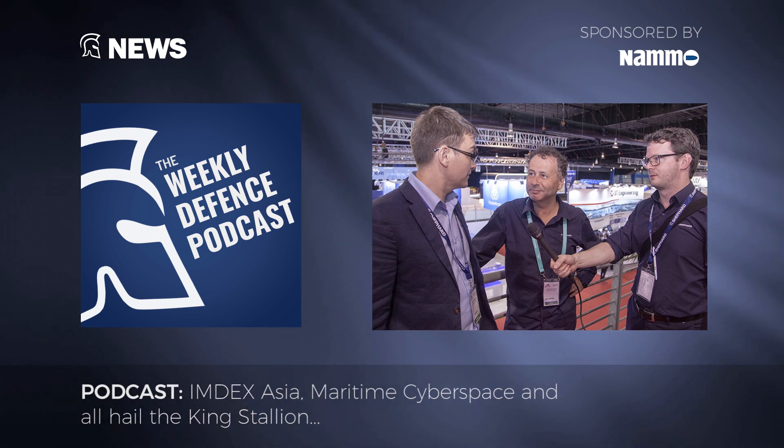I should raise the point that again we've come to Singapore and again there hasn't been an awful lot in the way of news. There have been lots of platforms displayed and technology showcased, but announcements for programs or requests for information have been few and far between. Nevertheless, we've tried hard as we always do to uncover different technologies which might be breaking into various sectors.